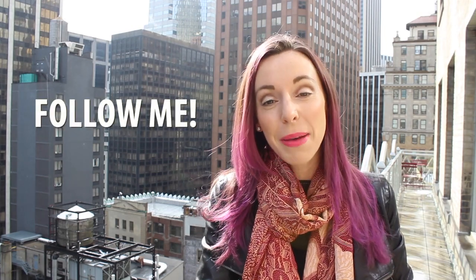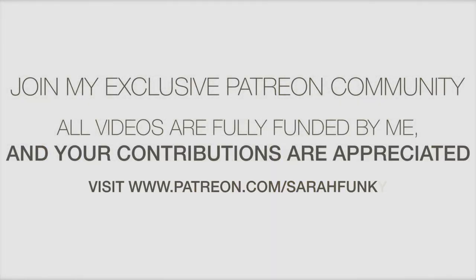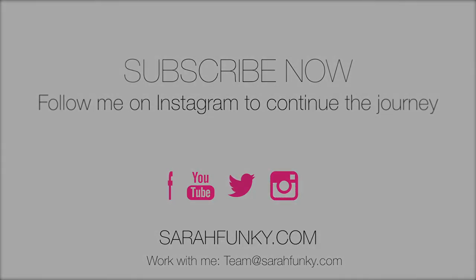That's a wrap, everyone. Those are the amazing secrets of New York. If you enjoyed this video, subscribe, follow me on Instagram at Sarah Funke, and I will see you next time. Thank you for watching.